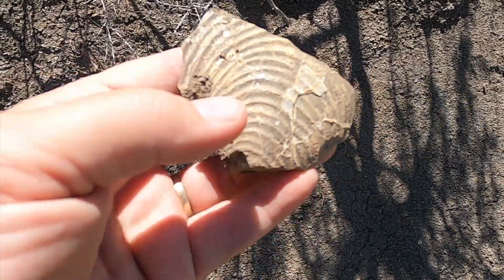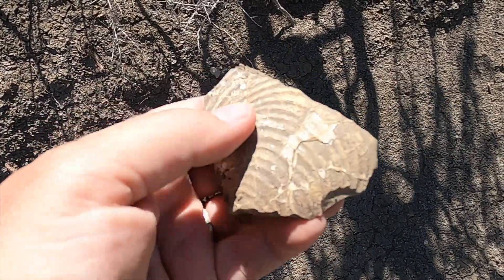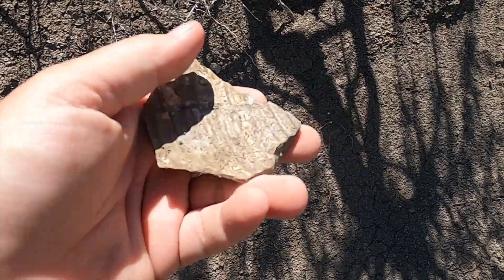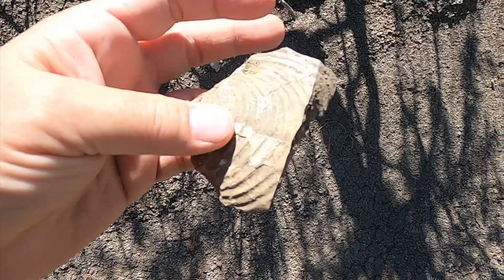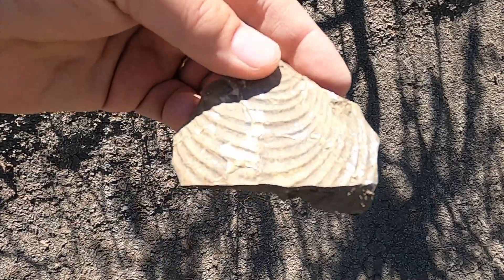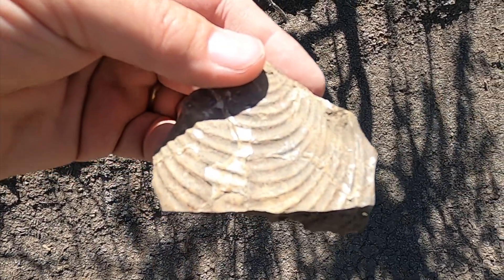Here's a nicer example of the Inoceramus clam. Looks like it even has a little bit of mother of pearl left on it. And on the other side it's got another clam imprint that goes the opposite direction. So they got sandwiched together and fossilized.